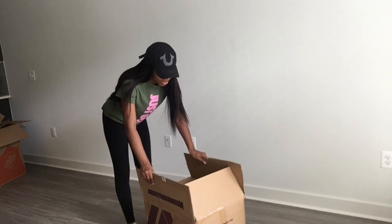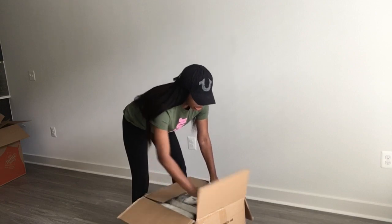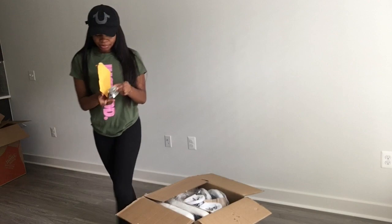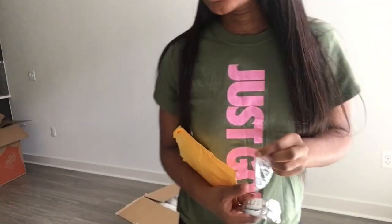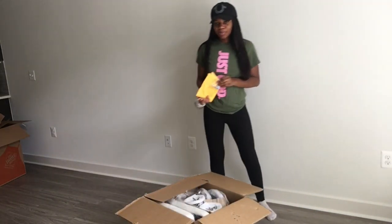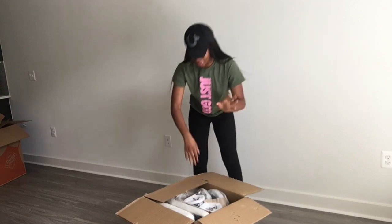It's a box with two white dining chairs. It has these screws and a little tool to screw those screws in, so hopefully this all works out. I don't even think I've ever put something together before, so we'll see — but I'm a quick learner.